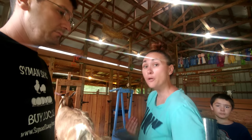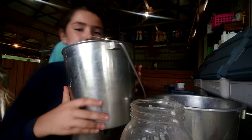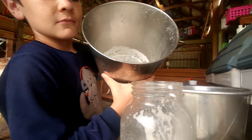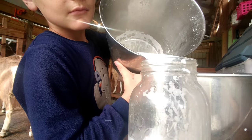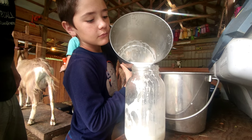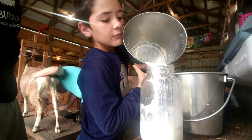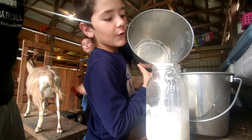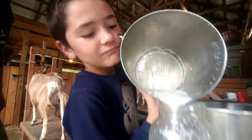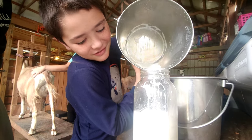Your turn Tyler, come on over, pour it in — oh, don't spill, mommy hates when people spill milk! How old are you? Nine years old. And you just milked all that out of the goat? I've been milking for five years, okay.